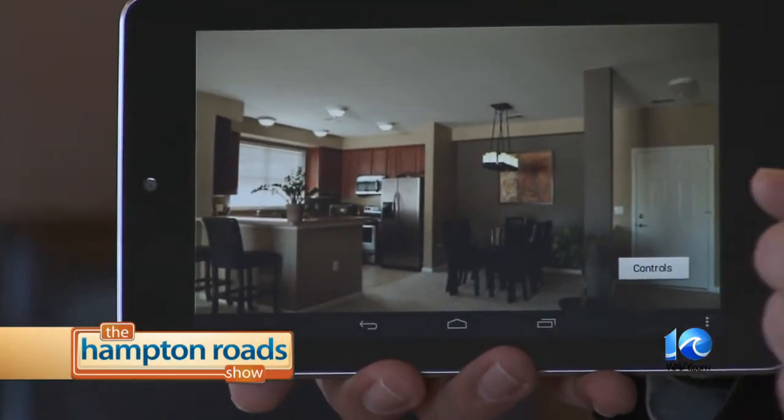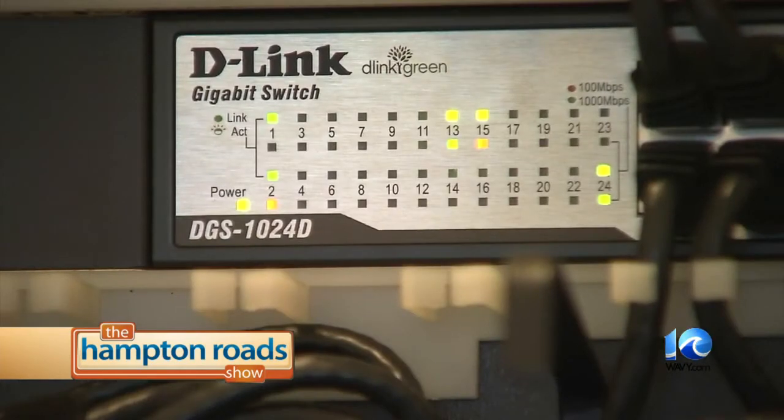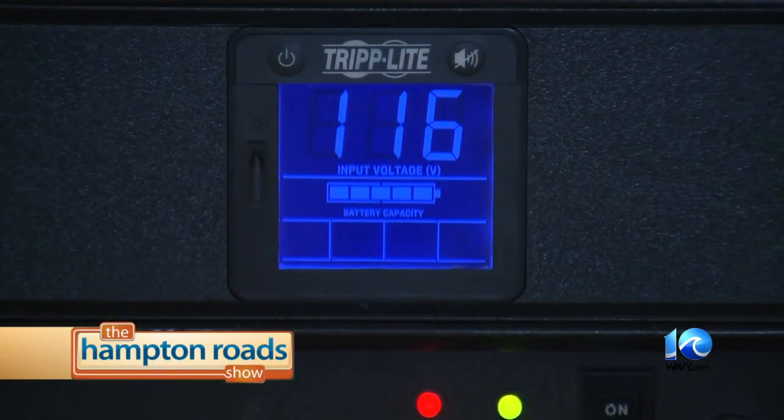You can do this from anywhere. So if you left the house and forgot to turn off your lights, you can pull up this application, see which lights are on, and control them from anywhere in the world as long as you have an internet connection.